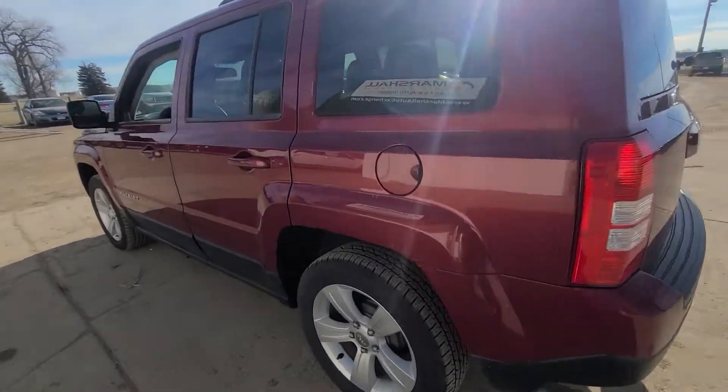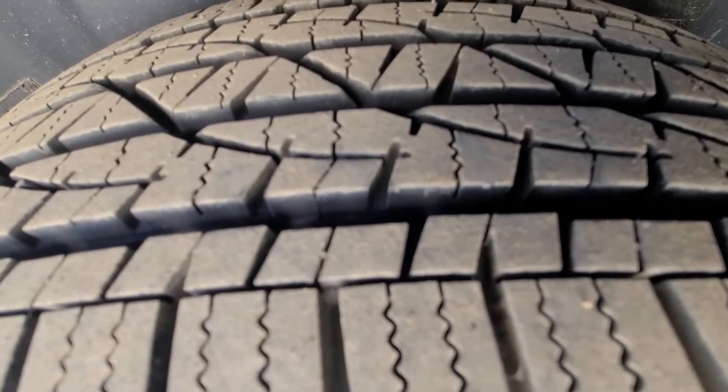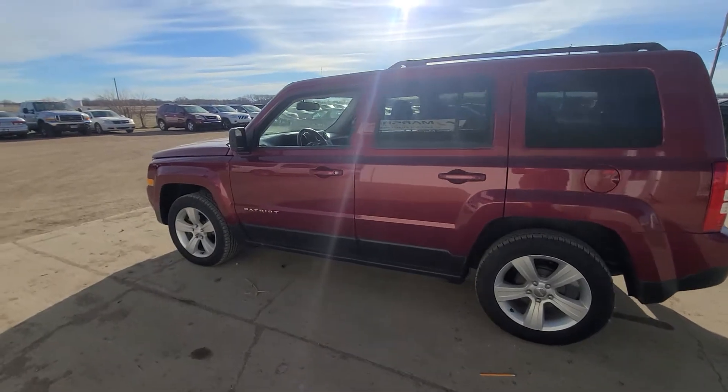The body itself is in great shape. No nicks or dings, anything like that. A couple scratches here and there, but on a five-year-old vehicle, that's something you're going to expect. But all in all, this thing is in great shape.